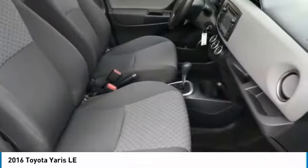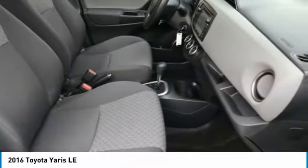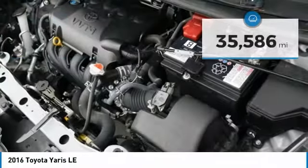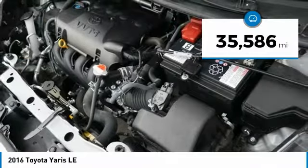Named 2010 Best Overall Value of the Year by IntelliChoice.com, you simply can't go wrong with the Yaris. It is priced below $15,000 and has less than 40,000 miles.